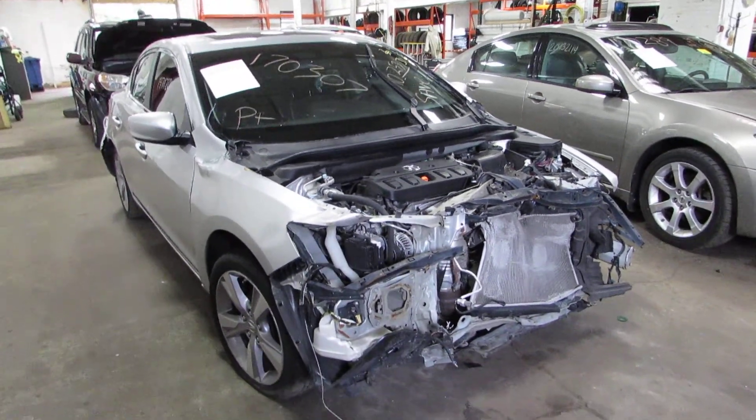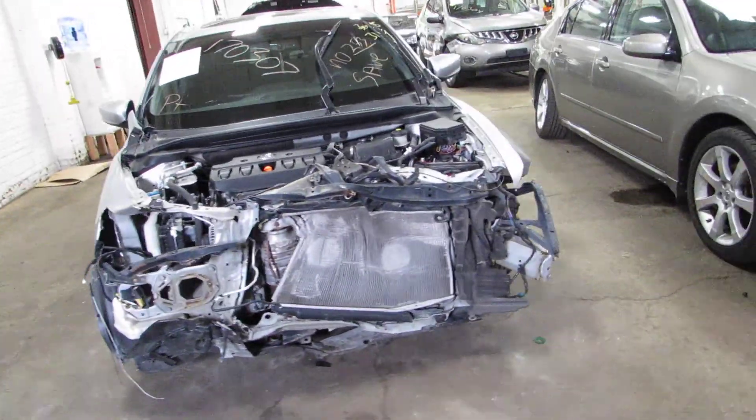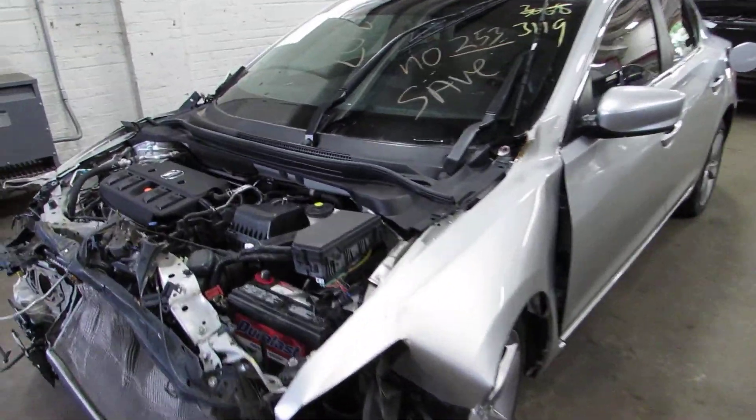Welcome to the Tom's Foreign Auto Parts video portion for inventory. Here I've got stock number 170307 — it's a 2013 Acura ILX, a four-door sedan, front wheel drive, with a 2.0 liter four-cylinder engine.